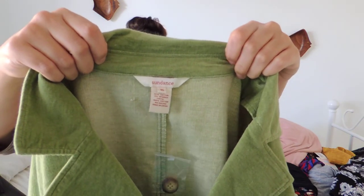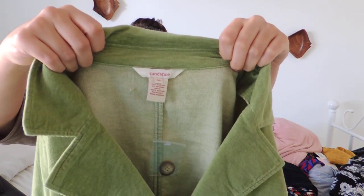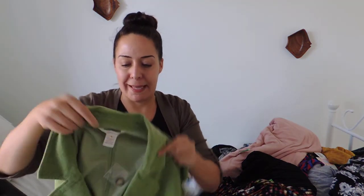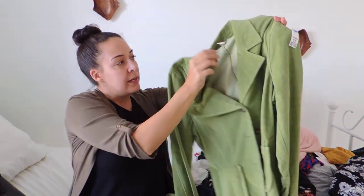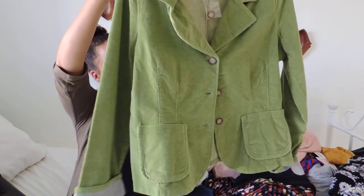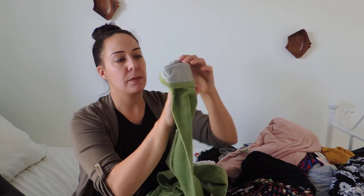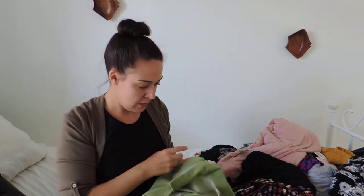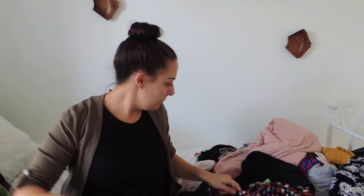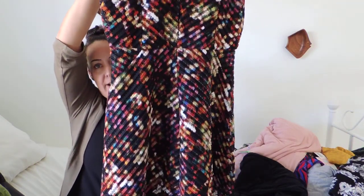Next up is one of my favorite labels to find: Sundance. It's a catalog brand and it does pretty well. This piece is pretty plain compared to a lot of other Sundance stuff, so I don't think I'll get $40 or $50 for it, but I could be wrong. It's new with a little button bag on it, a brushed thin corduroy. I liked the color and the sleeves are cuffed and stitched in place with a soft heathered gray material. I paid three dollars.